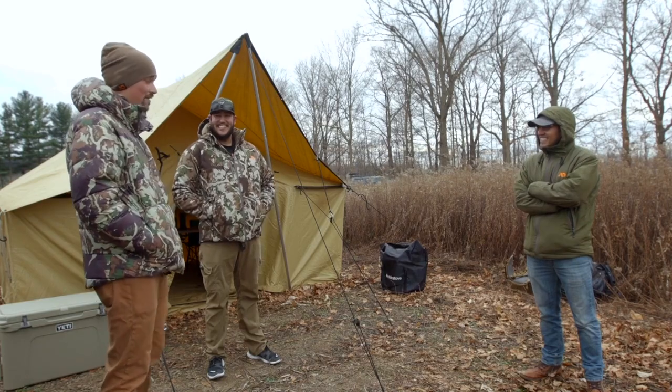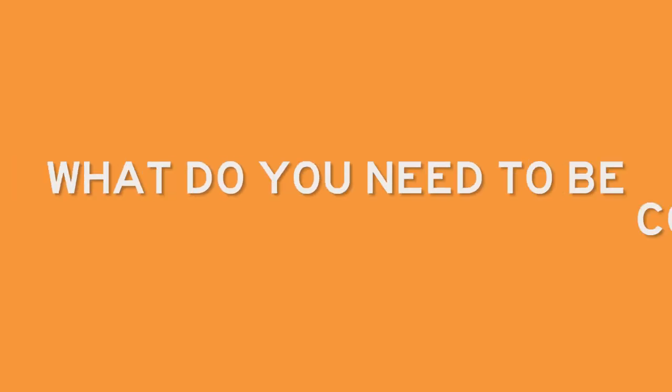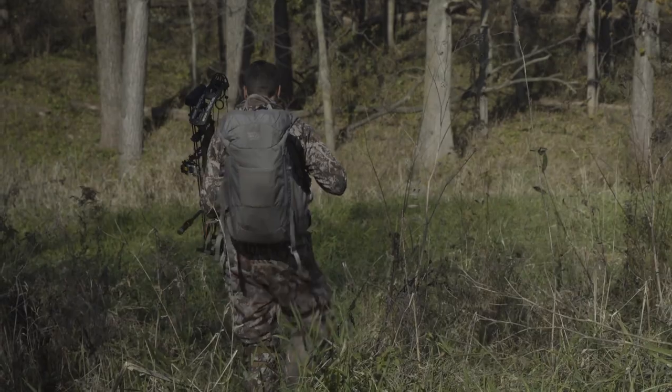I'm pretty lucky — I've spent many years of my life camping, like 40 to 50 days a year, and I have a pretty good system down. I know what it's like to be uncomfortable. What do you need to be comfortable and content that week of whitetail hunting out of state? There are just three things that always come to mind: shelter, food, and sleep.